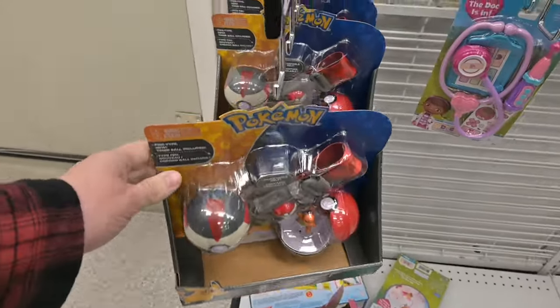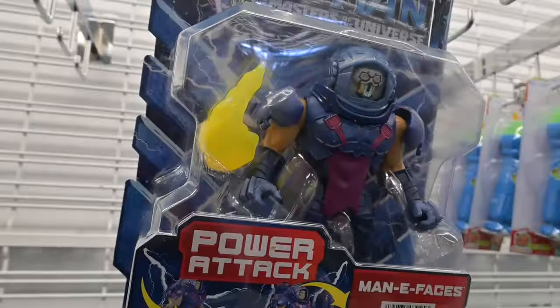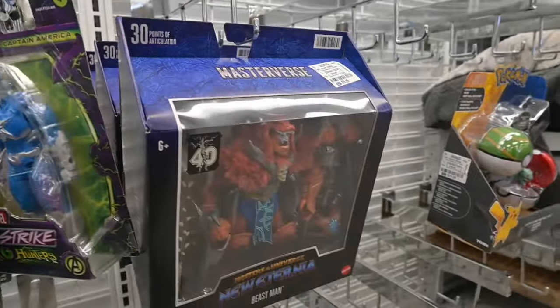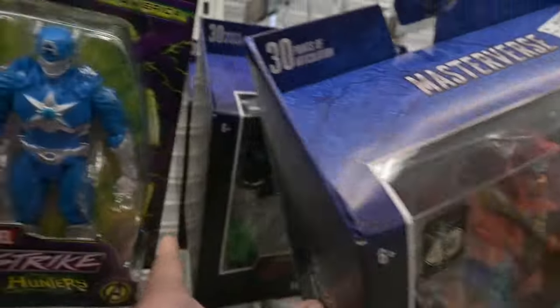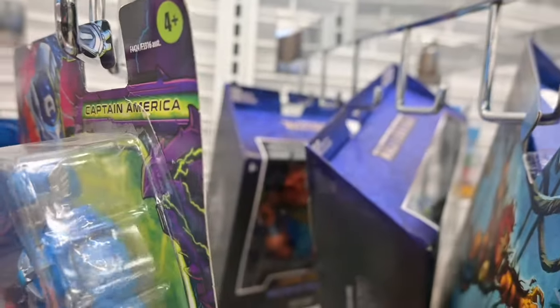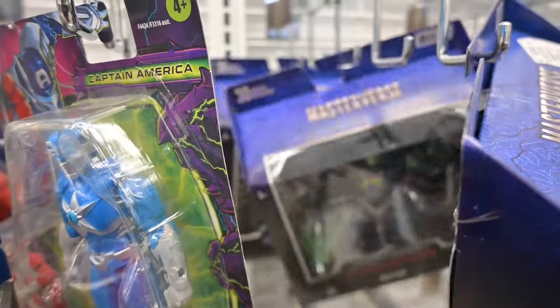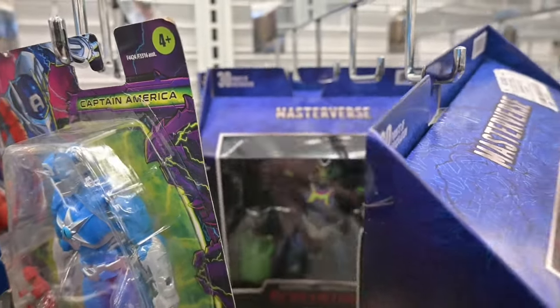We come in and they've got some of these Pokéball toys. It looks like they had a Masters of the Universe Funny Faces Robot Faceout. We've got a Beastman, a Skelegod, another Beastman, and this Captain America Mech-type armor suit thing over there.